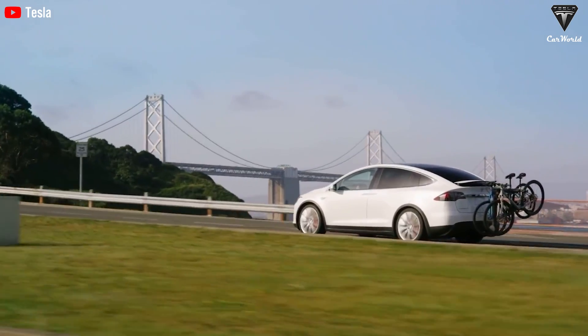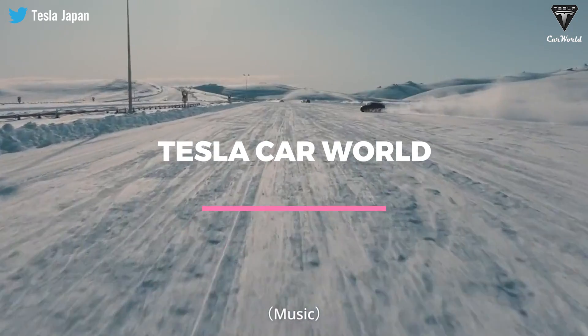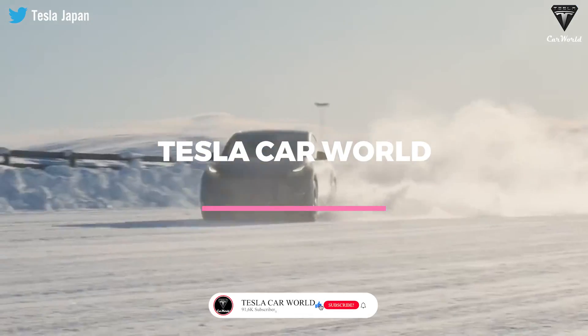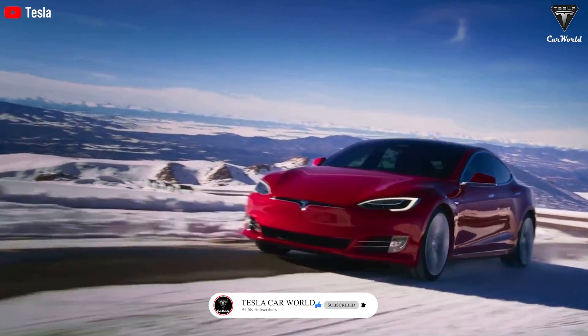Join us as we cover the latest news in today's episode of Tesla Car World. Welcome back to our channel. Please show your support by subscribing if you haven't already and ringing the bell so you won't miss out on any of our interesting videos in the future.